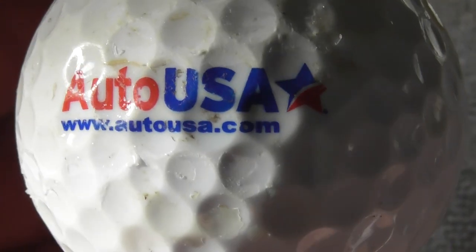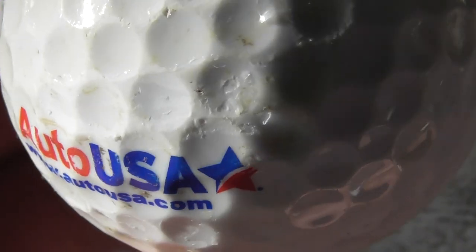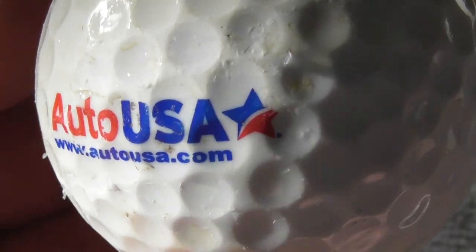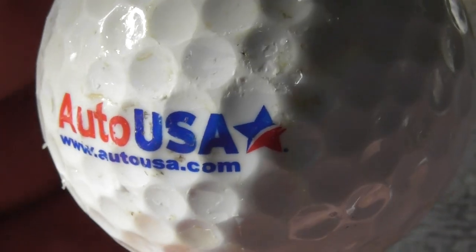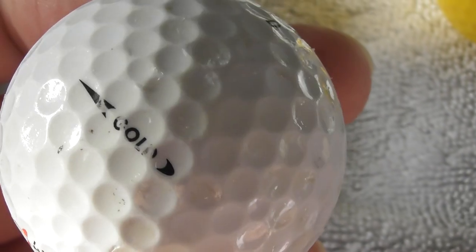Next: auto USA .com - presumably a place you can buy cars online, but I've not seen that advertised anywhere. Ball's a bit scuffed, not perfect.